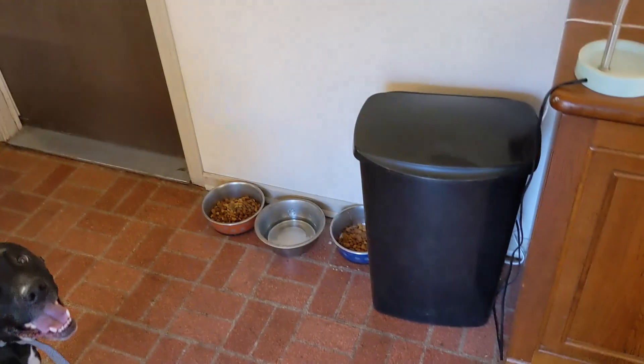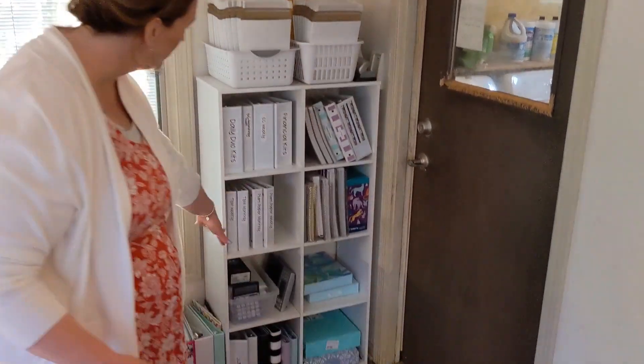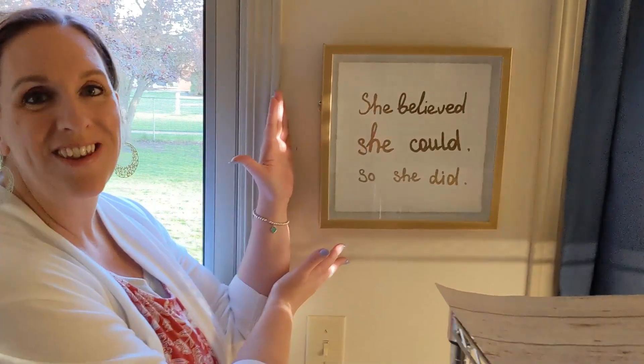The doggies have a little nook here where they have food and water, because this is their room and we're sharing it. This is their food bin, which we need to refill soon. And I just have this one sign here that I love: 'She believed she could, so she did.'